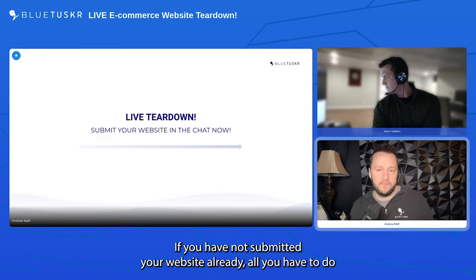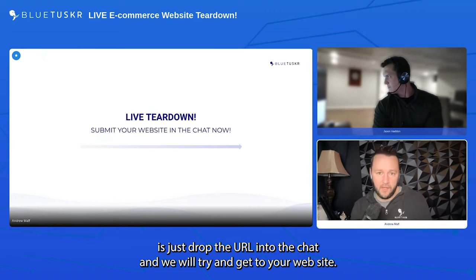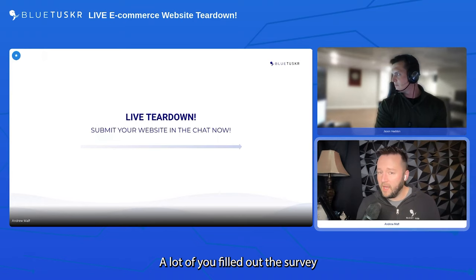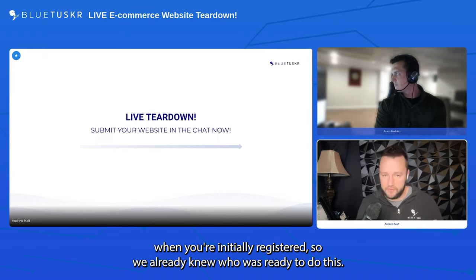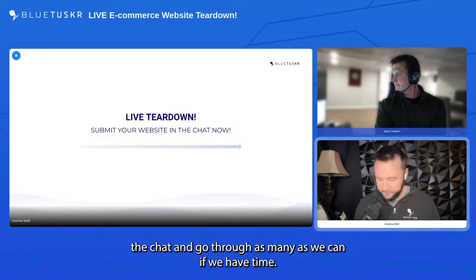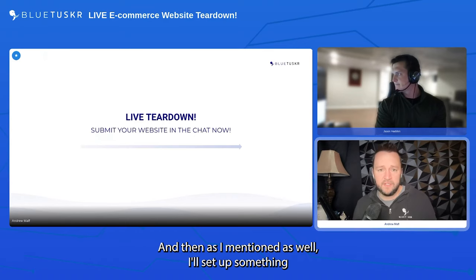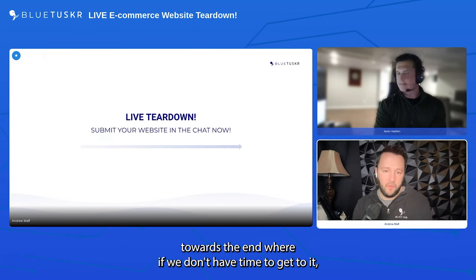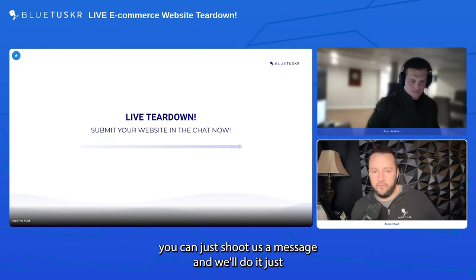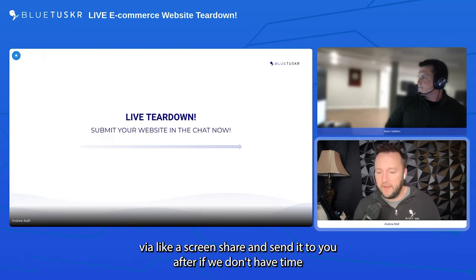A couple of housekeeping things: to your right there is a chat — feel free to ask questions throughout. We want this to be a conversation and make sure everyone is getting value. If you haven't submitted your website already, just drop the URL into the chat. We won't be able to get to everyone's website today. If we don't have time, we'll do it via a screen share and send it to you after.